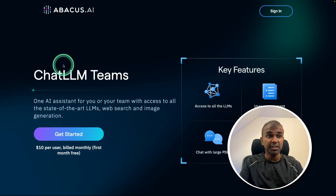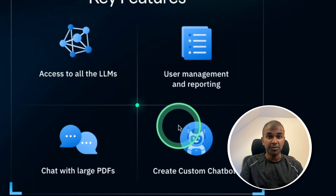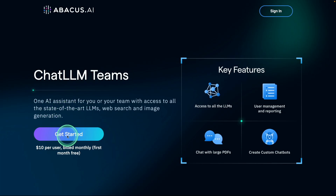Today I'm going to use ChatLM from Abacus. Thanks to Abacus AI for sponsoring this video. Using ChatLM you are able to access top large language models, chat with large PDFs, and also create custom chatbots. Everything is included for ten dollars per user. Click the link in the description to sign up.